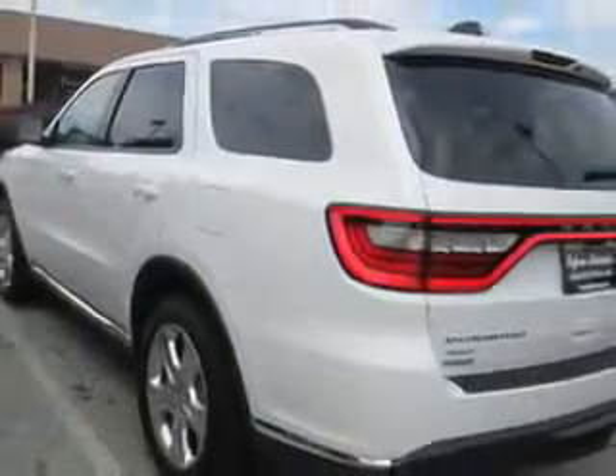And here it is! Check out this bright white clear coat 2014 Dodge Durango SUV AWD, equipped with a six-cylinder engine.